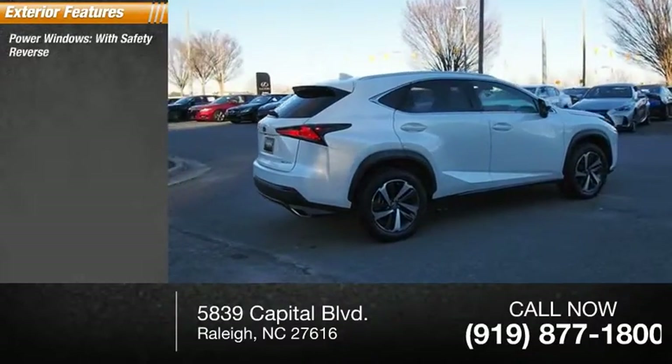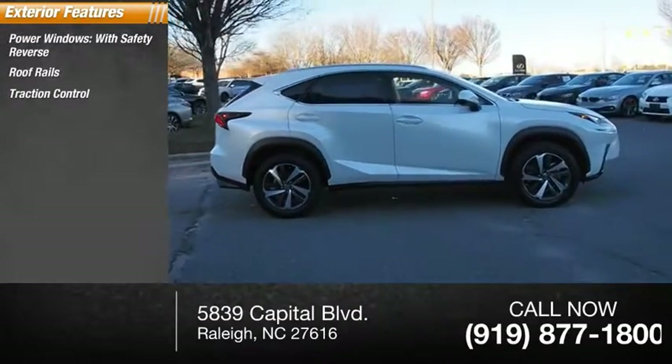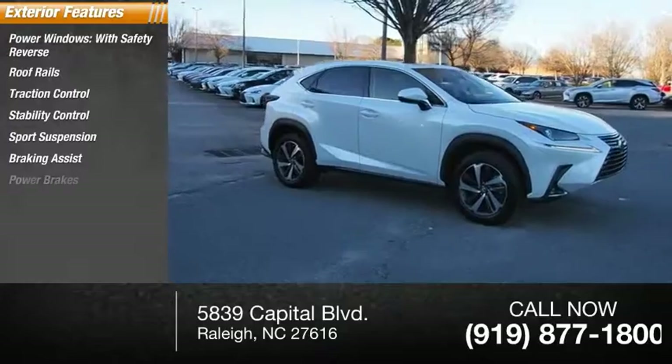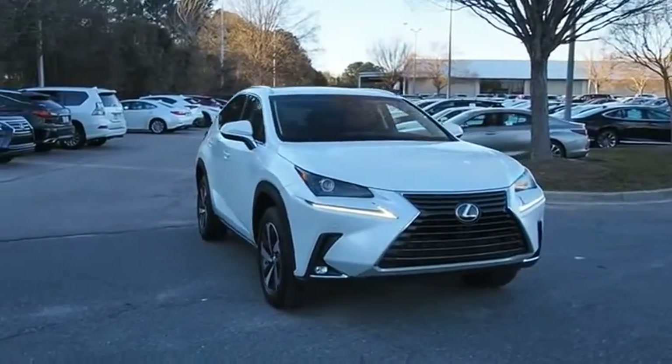Here are some of this vehicle's great options: power windows with safety reverse, roof rails, traction control, stability control, sports suspension, braking assist, and power brakes.